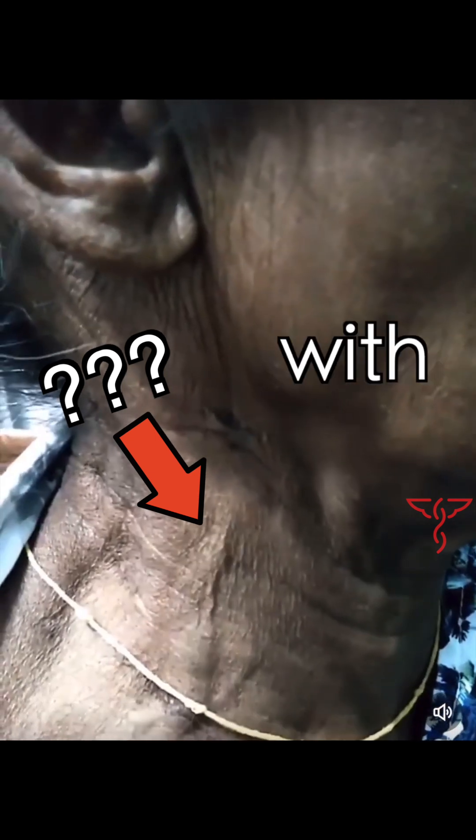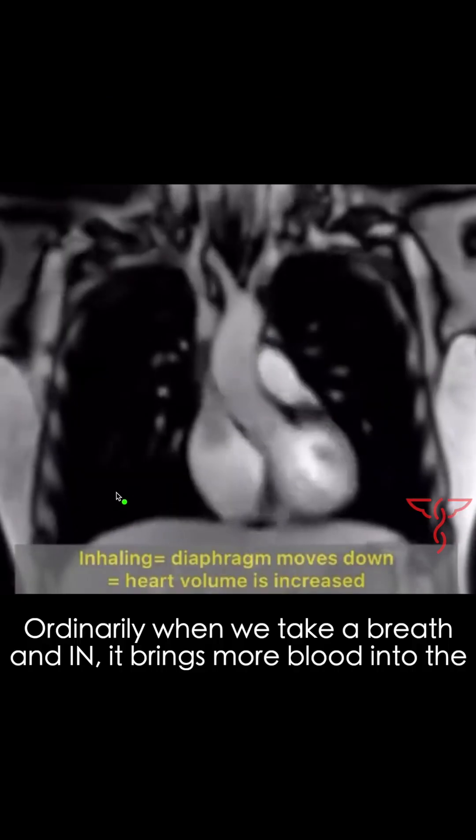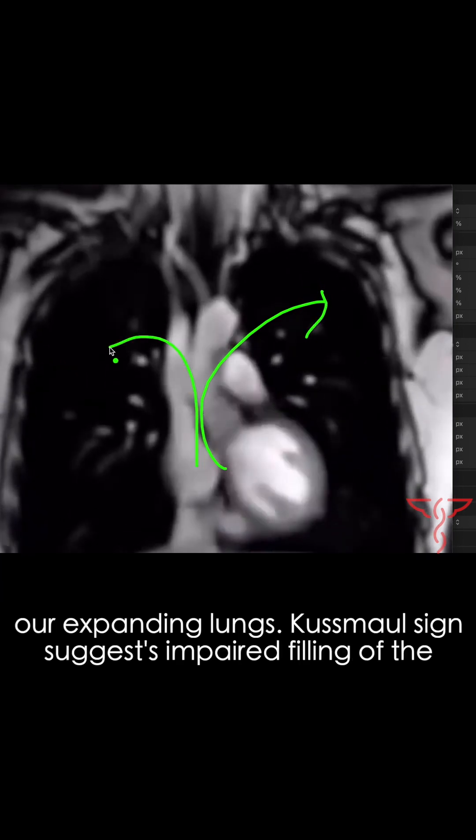What the heck are we seeing here with this jugular vein? This is a positive Kussmaul sign. Ordinarily, when we take a breath in, it brings more blood into the right side of the heart, which eventually gets pumped into our expanding lungs.